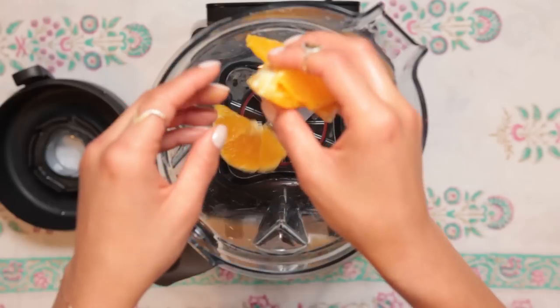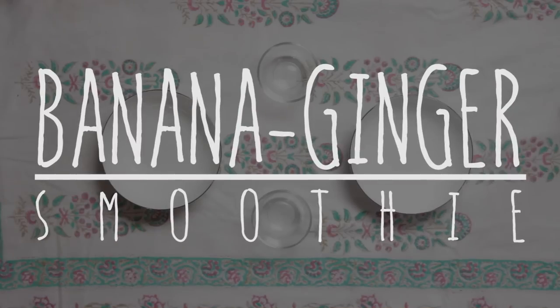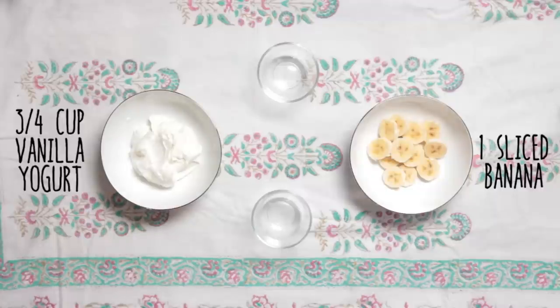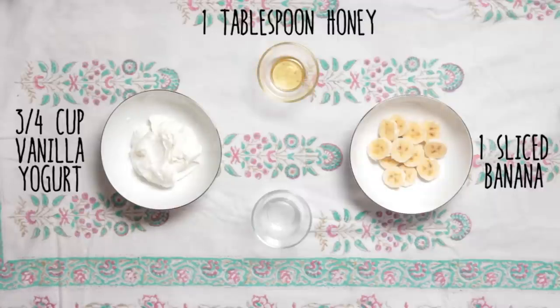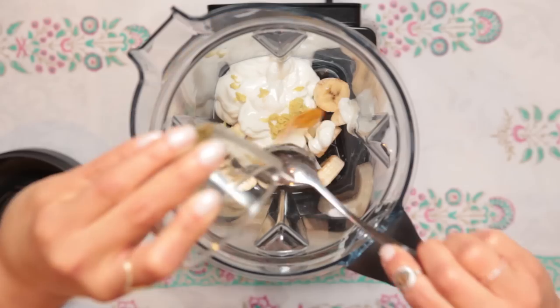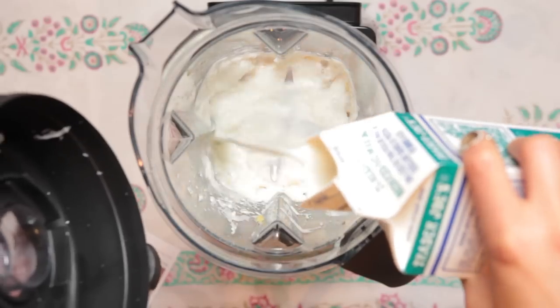The first one is a banana ginger smoothie. For this smoothie you're going to need one banana sliced, three quarters of a cup of vanilla yogurt, one tablespoon of honey, and half a teaspoon of freshly grated ginger. Combine the banana, yogurt, honey, and ginger with a cup of milk and blend until smooth.